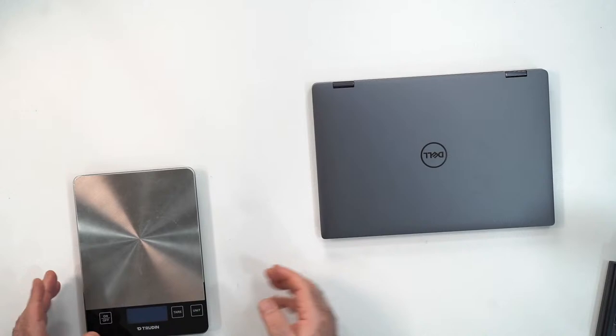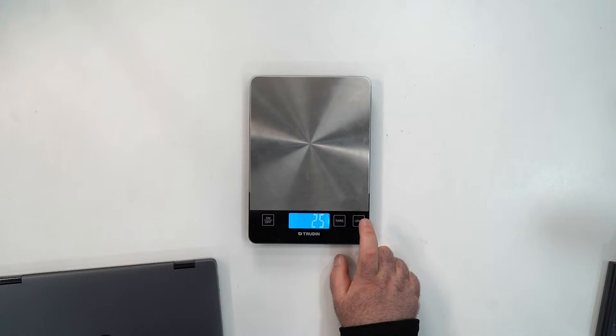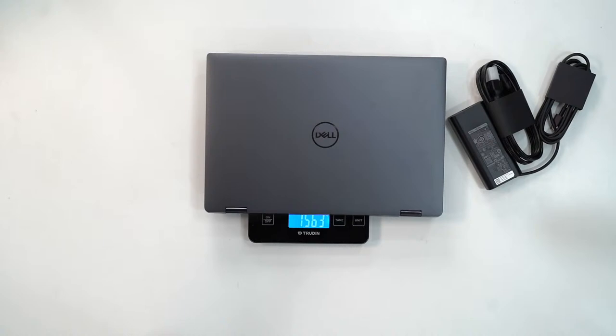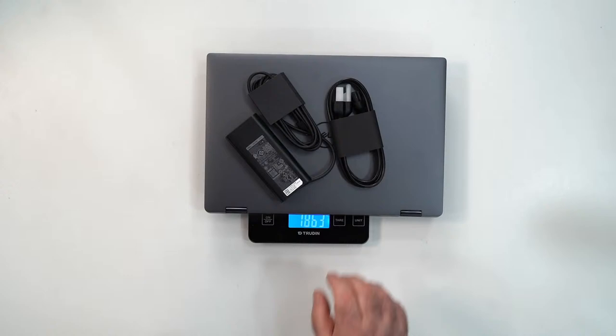Let's get a weight measurement. With just the unit alone, you're looking at 1.563–1.564 kilograms, that's 3 pounds 7.1 ounces — a little substantial but nothing to write home about. With the power cord and charger included, that's 4 pounds 1.7 ounces, or 1.863 kilograms total travel weight.